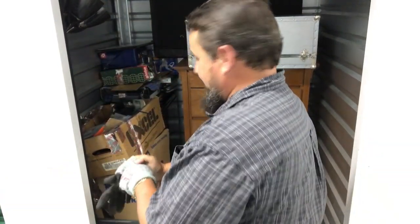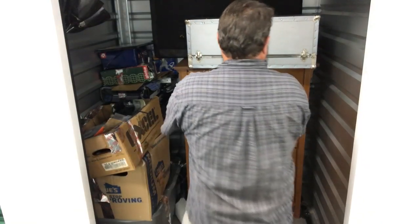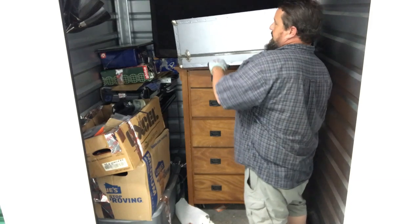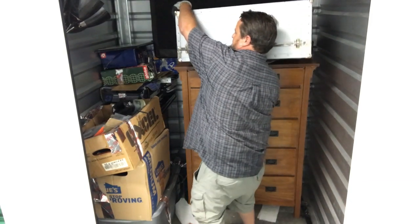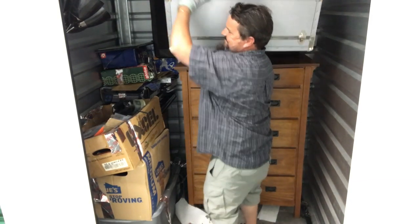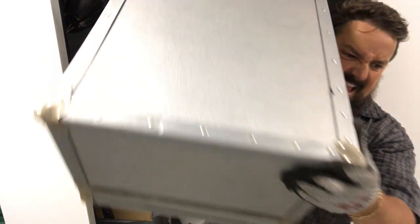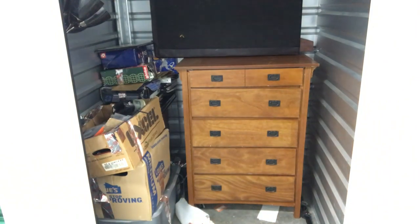That cabinet is a little heavy, give me some room to work. The bike was missing a seat too. This trunk has got something in it — it's heavy. You can hear the stuff moving around in there. But guess what — we're going to save that for last.